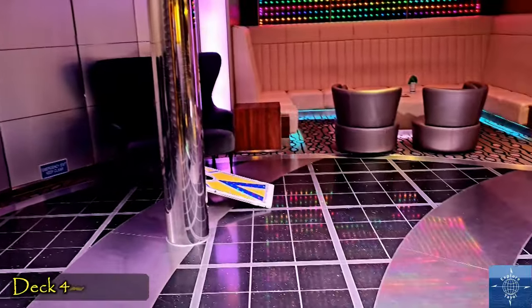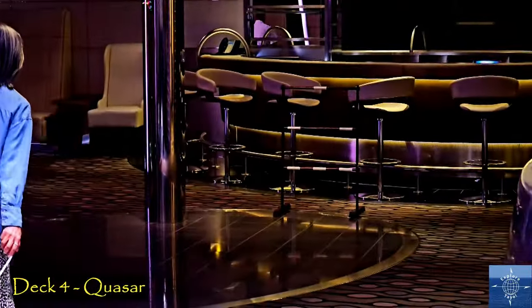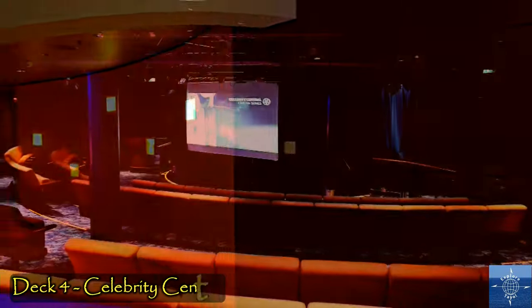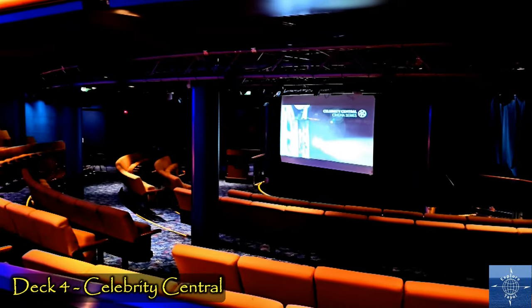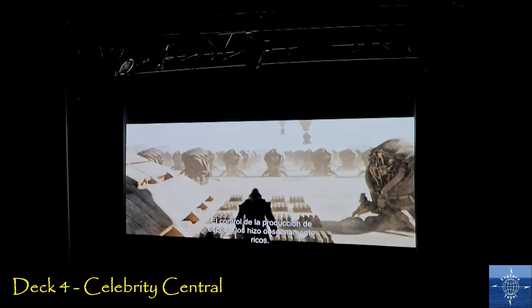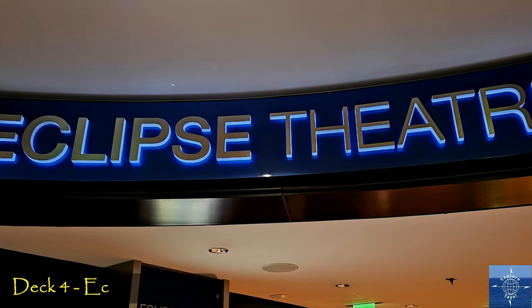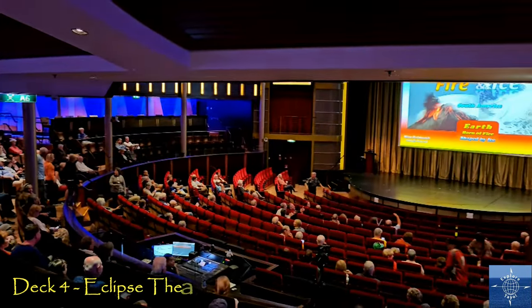The Quasar Game Room has some fun options, and Celebrity Central is a small theater. It's not the biggest screen, but not bad, and you can take food and drinks in with you to watch whatever is showing. The fore, or front of Deck 4, is the main Eclipse Theater.